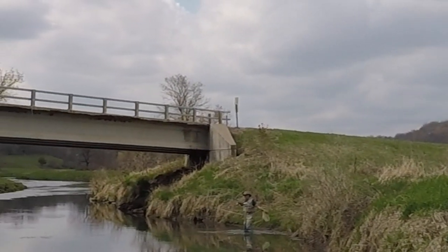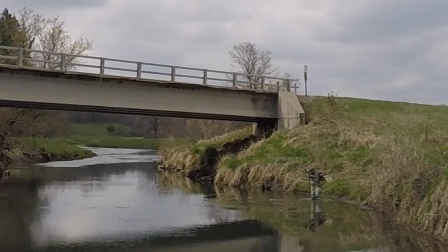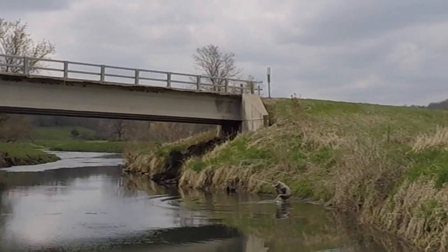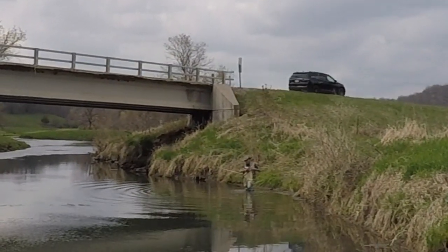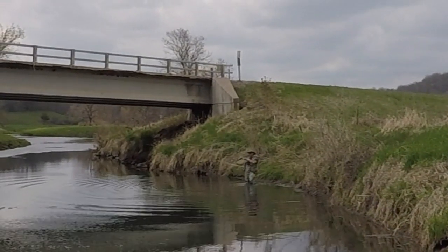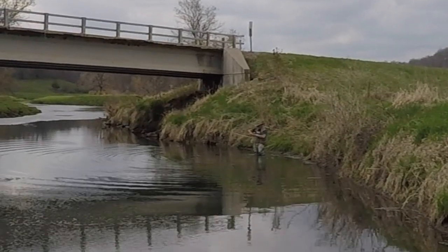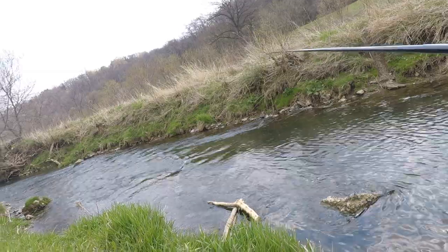Eric is on his first cast — nice little brown here in this deep pool. There he is, man. Nice fish! You catch him on the Rapala? Brown trout spinner. One cast. We're on the board.